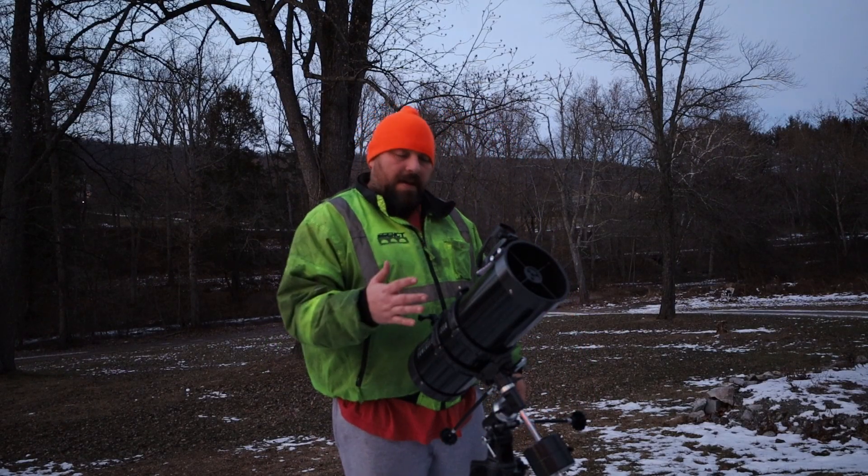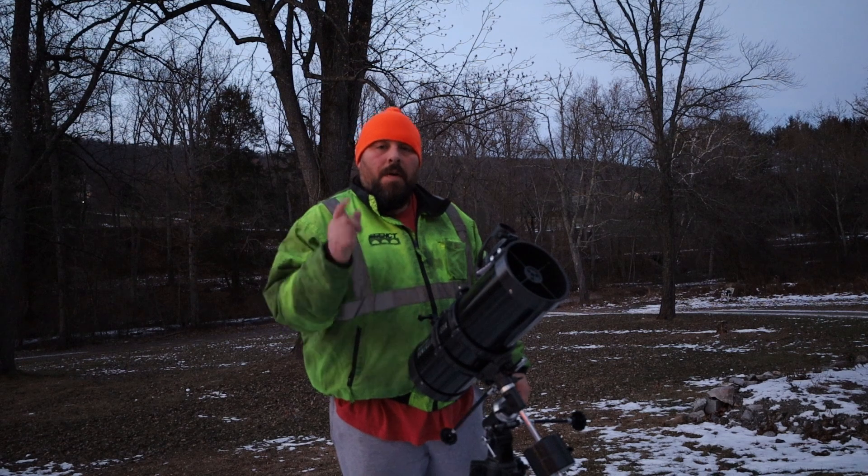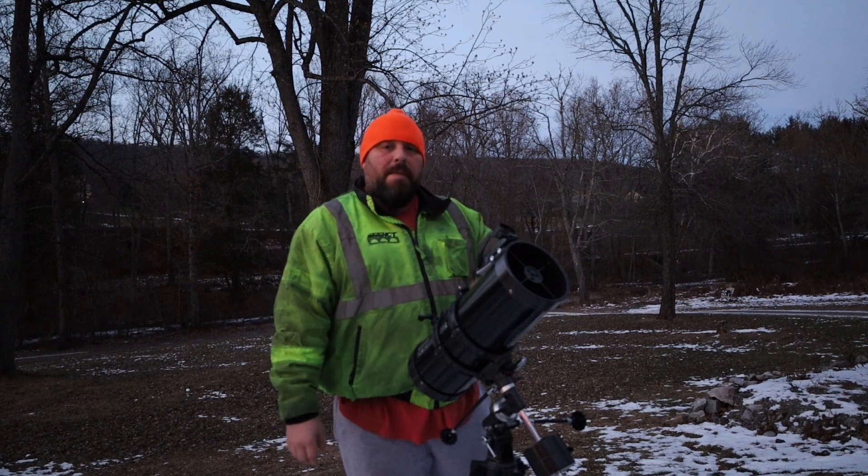All right, we got everything set up and ready to go. We're just gonna wait till eight o'clock and then we'll be back out.